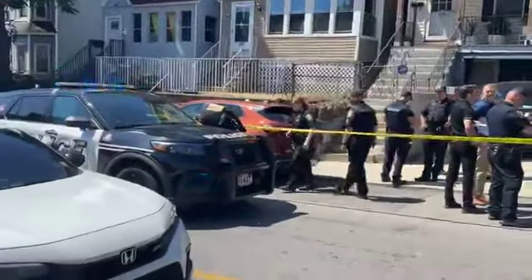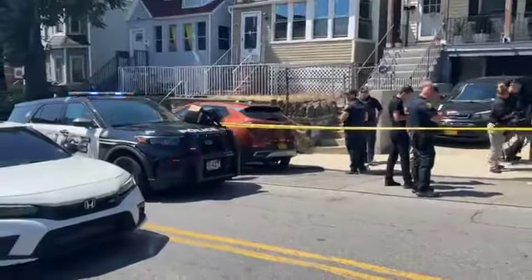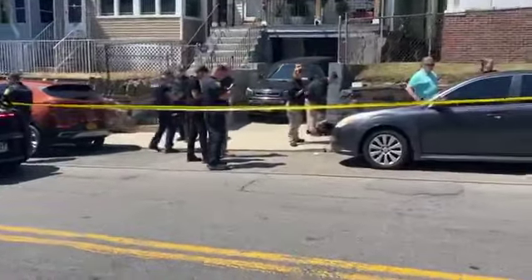To me, it appears that some type of shots were fired. I don't know if anyone was actually hit.